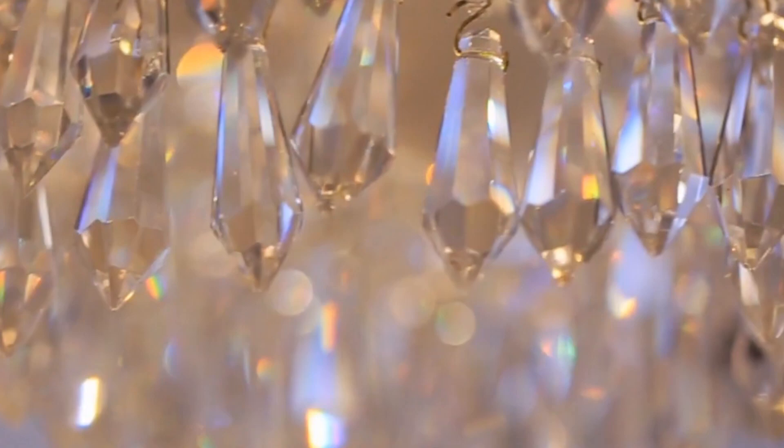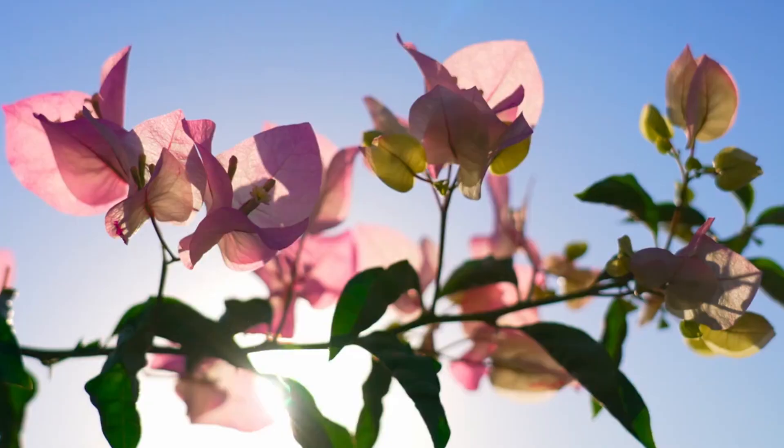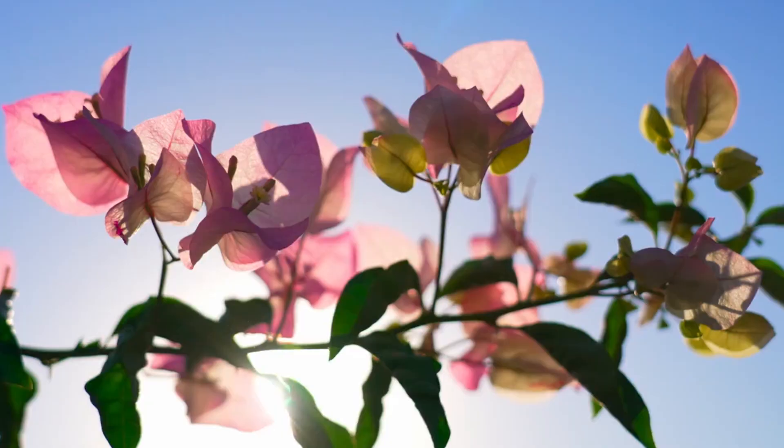Another way to use crystals is to add an antique crystal chandelier or lampshade hung from overhangs, tree limbs, or pergolas. When the sun hits them, you'll get colorful rays of light throughout.